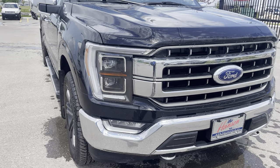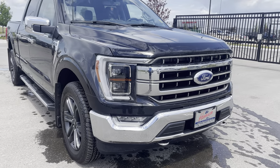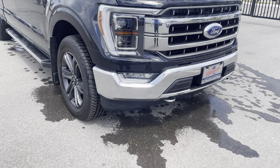You have fully automatic quad-beam LED headlights. When I say fully automatic, I mean they move up and down and side to side, and have auto high beams — so you can just set them and forget them. LED fog lights go with those.